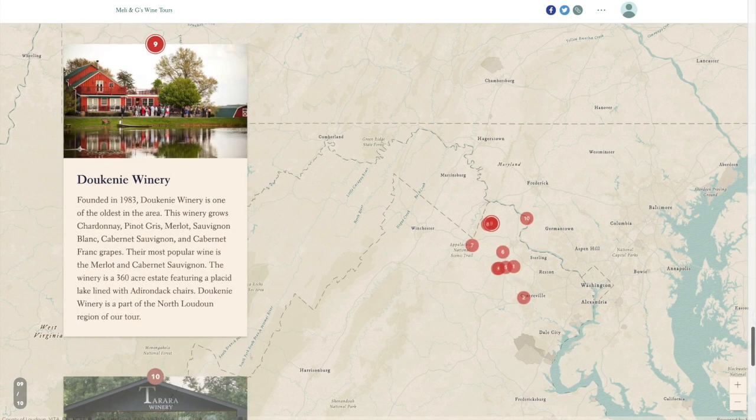Founded in 1983, Duquesne Winery is one of the oldest in the area. This winery grows Chardonnay, Pinot Gris, Merlot, Sauvignon Blanc, Cabernet Sauvignon, and Cabernet Franc grapes. Their most popular wines are the Merlot and Cabernet Sauvignon. The winery is a 360-acre estate featuring a placid lake lined with Adirondack chairs. Duquesne Winery is a part of the North Loudoun region of our tour.